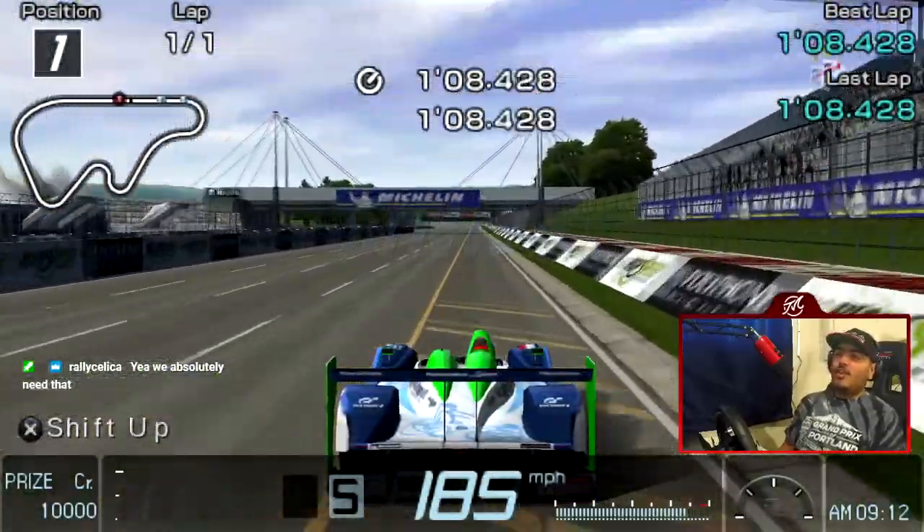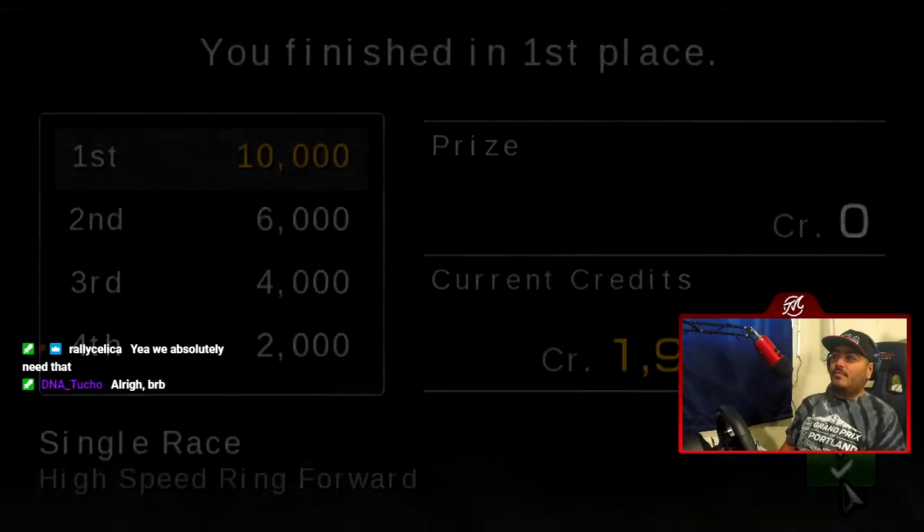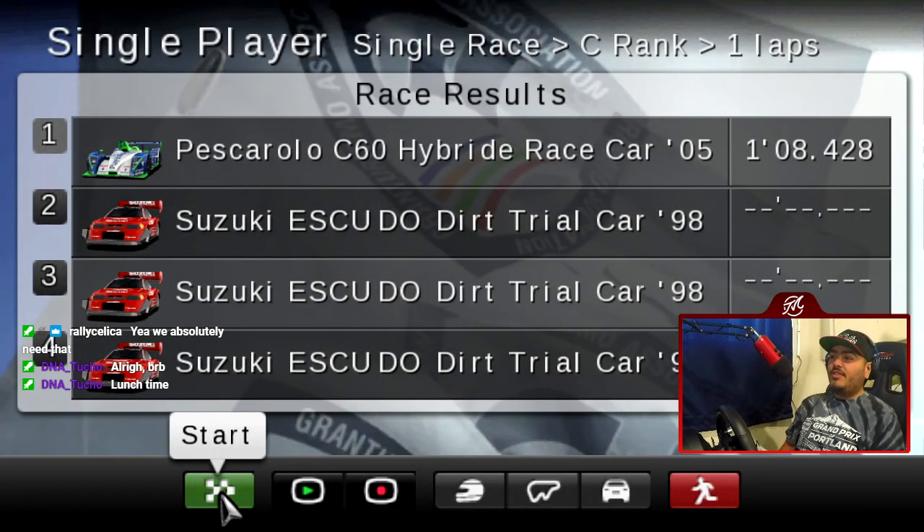Yeah, 108 — we can get this done ASAP. We might actually have time to do the reverse variant at this rate, though that could be pushing it. Lunchtime — I might stop streaming soon anyways.